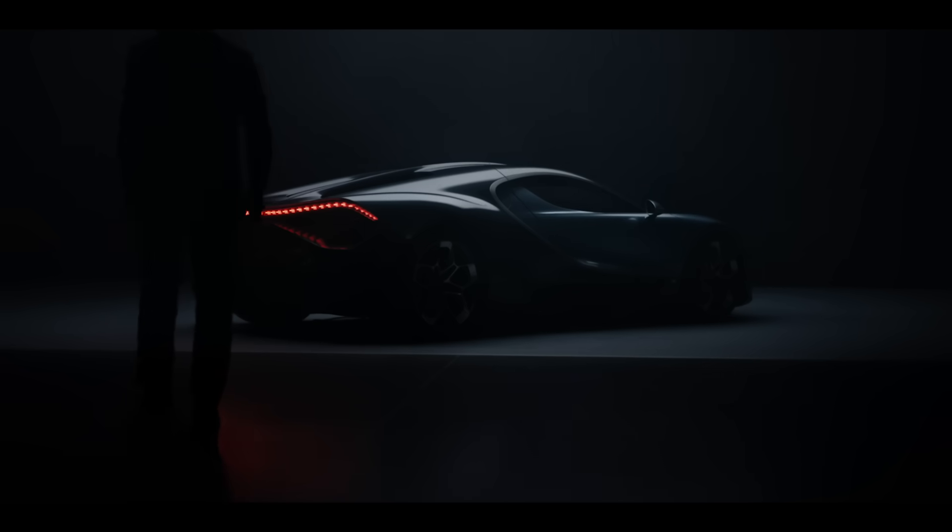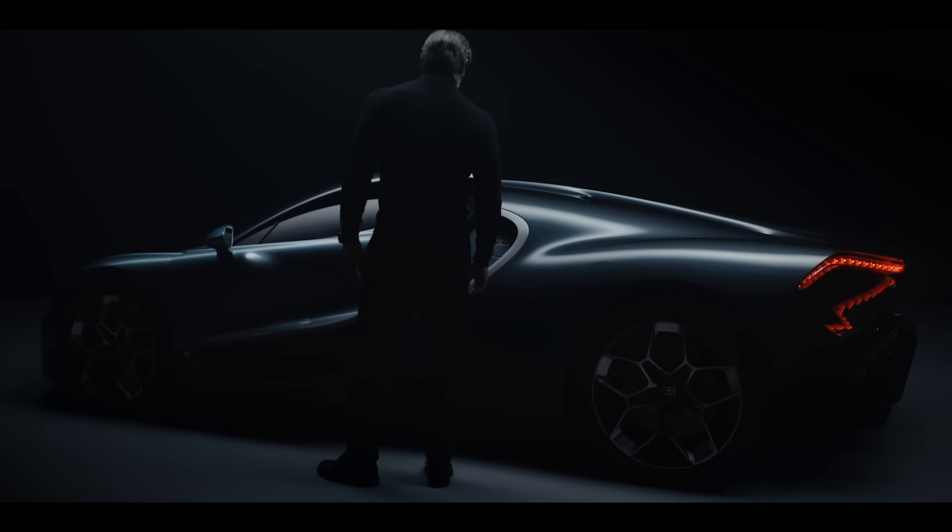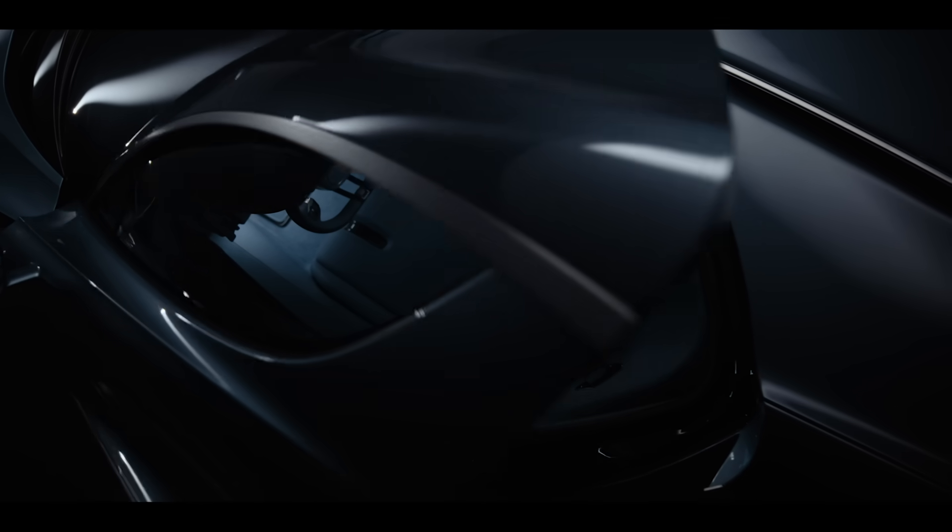The Bugatti is not just about technical facts or just about numbers. It's about the whole package — perfection, design, quality, craftsmanship. And that was an essential part of this project. For me, it was super important that this is a piece of art.